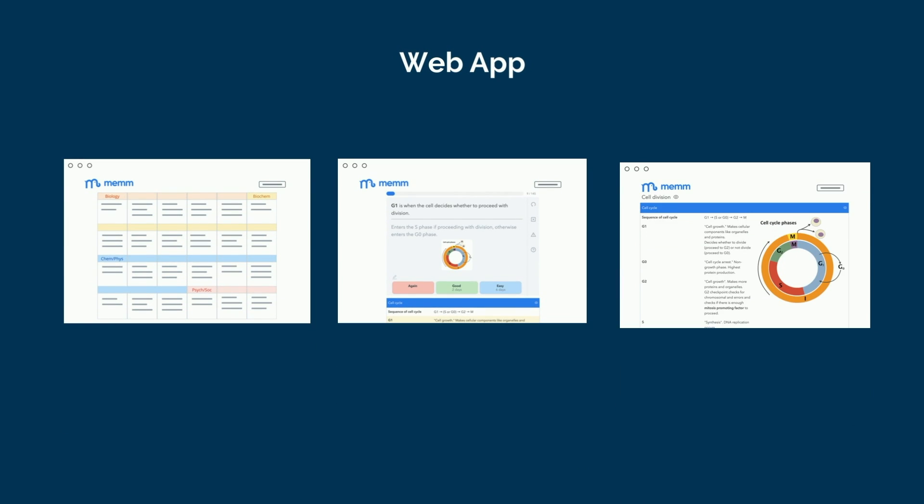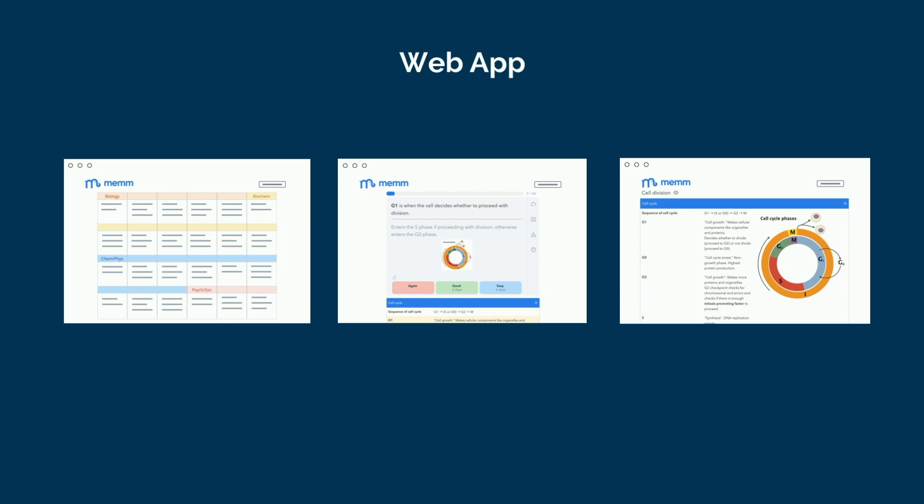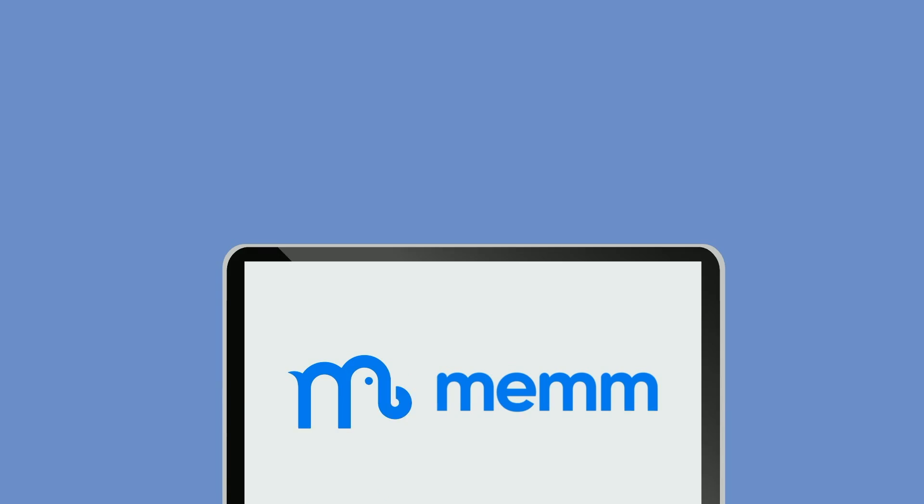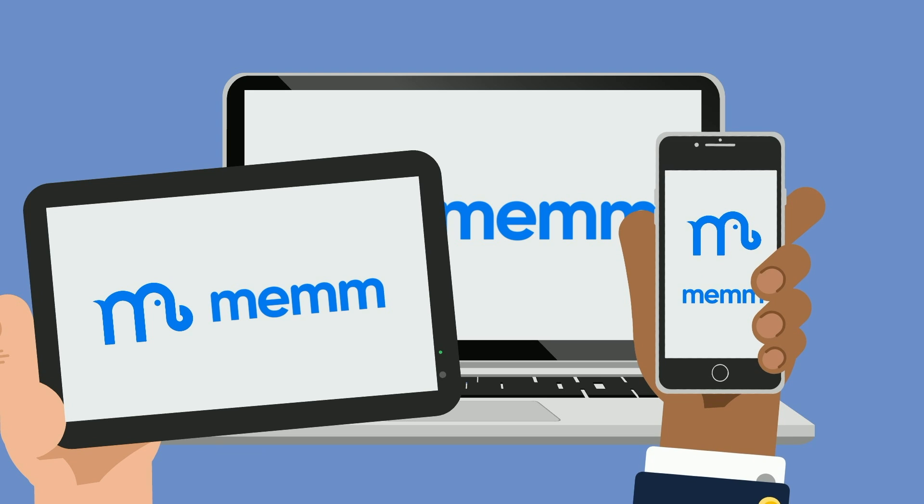And unlike other resources, MEM is a web app that is continuously updated with built-in reporting, allowing users to submit feedback. That means it's constantly evolving and becoming even more refined with time, and you can use it from any device that has a web browser.